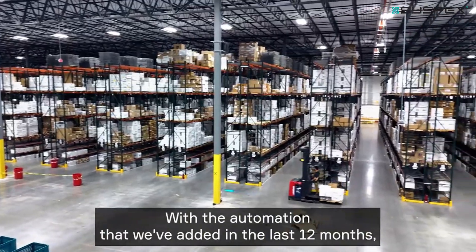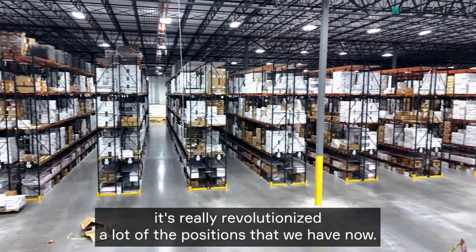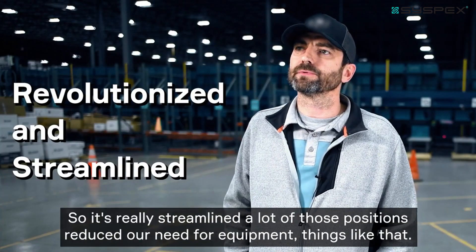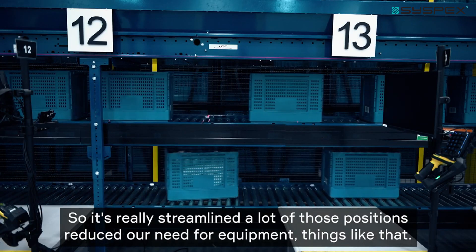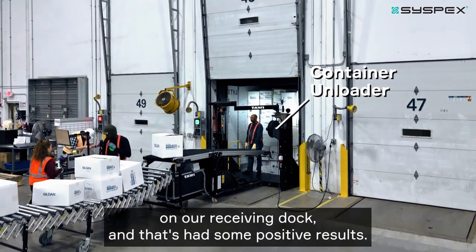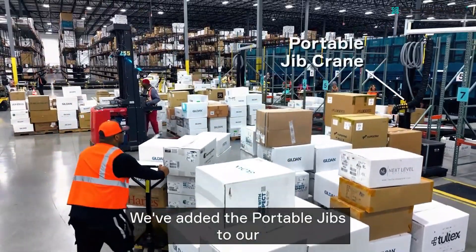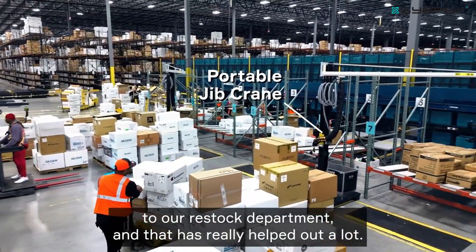With the automation we've added in the last 12 months, it's really revolutionized a lot of the positions we have. It's streamlined those positions and reduced our need for equipment. We've added the Towie container unloader on our receiving dock, which has had some positive results, and we've added the portable jibs to our restock department.